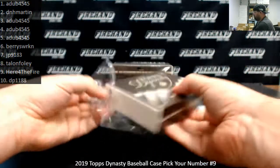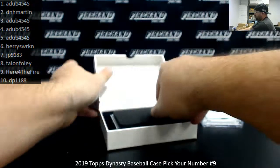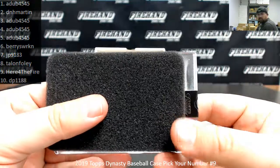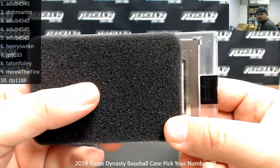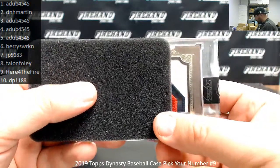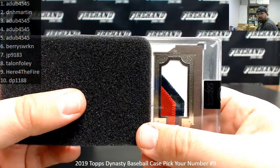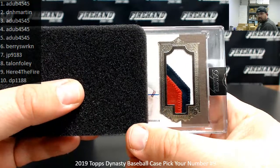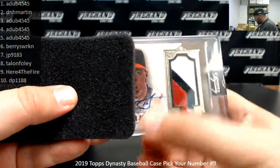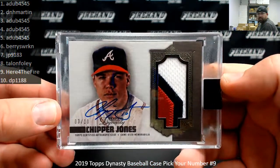Number two. I'm guessing this could be Braves — that color patch right there could possibly be Braves. Going on the hunch and saying Braves — Chipper Jones. Very nice, number 3 out of 10. That's going to A-Dub. Nice hit there, A-Dub.